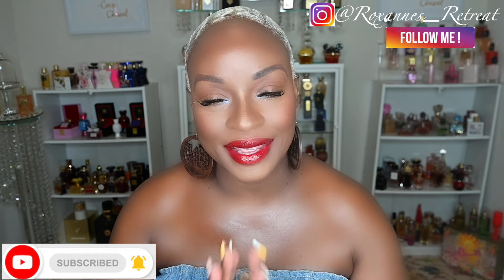Before we get started, I'd like to introduce myself. My name is Roxanne and this is Roxanne's Retreat. If this is your first time joining me, thank you and welcome. If you've been here before and decided to come back, big up your whole self — I truly appreciate your continued support. If you have not already subscribed, now is the time. Hit that subscribe button — it's free, free 99. Turn on your notification bell to all and give the video a thumbs up if you enjoy it; that truly helps my channel.